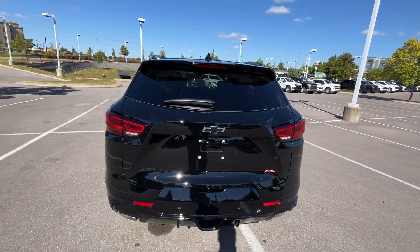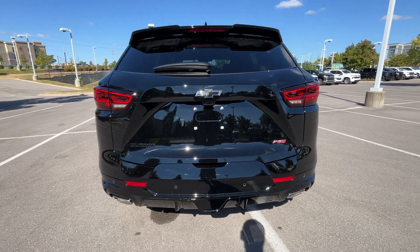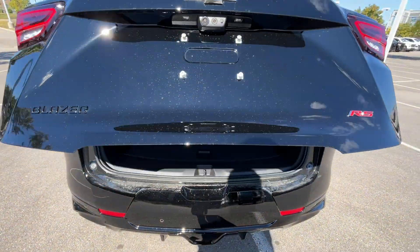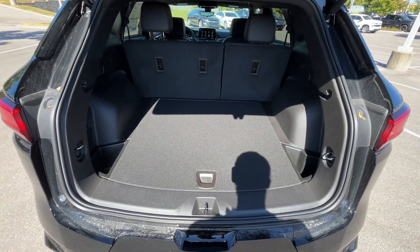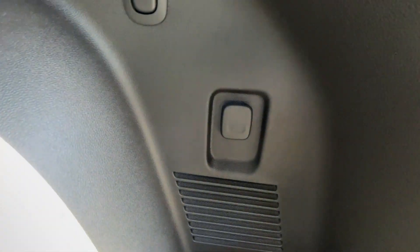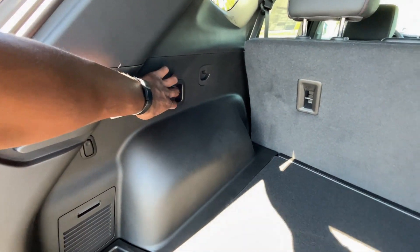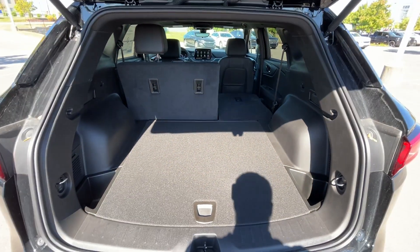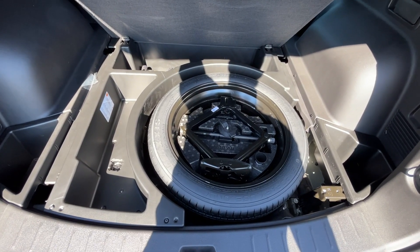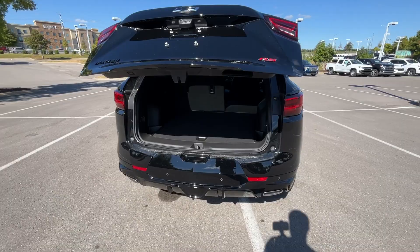One of my favorite things about this slight refresh is those new taillights — we have that kind of halo ring for the middle tail lamps, and LED as well for the brake lights. There's the power hatch, and there's plenty of cargo space with two side pockets to stow things. We have a 12 volt outlet in there, and you can fold the rear seats down to see the cargo space both with the seat up and down. There's also a spare tire under there — not a full size, but I believe it's an 18 inch.